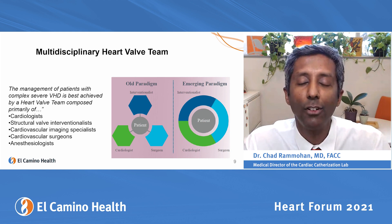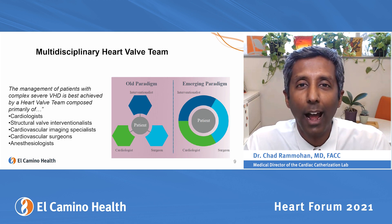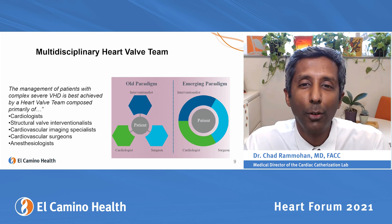The biggest real innovation in transcatheter therapies and structural cardiology is not actually a device, procedure, or engineering. It's how we take care of and see patients, and that really has to do with what's called the multidisciplinary heart valve team.